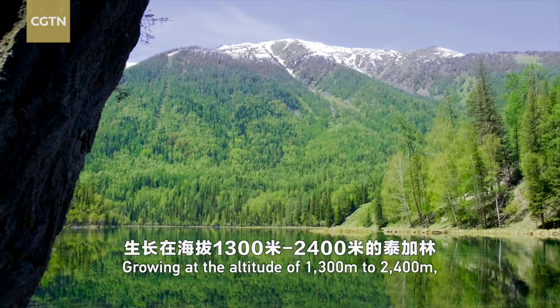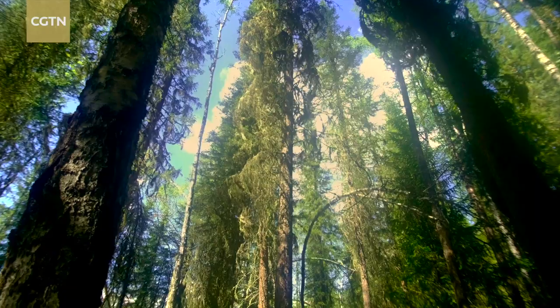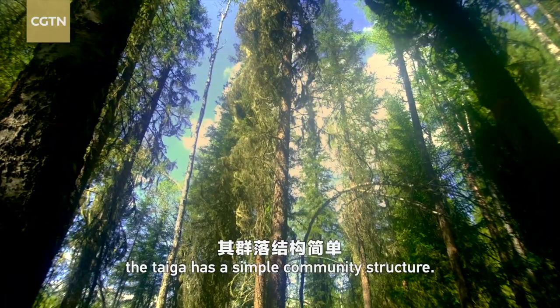Growing at the altitude of 1300 to 2400 meters, the taiga has a simple community structure.